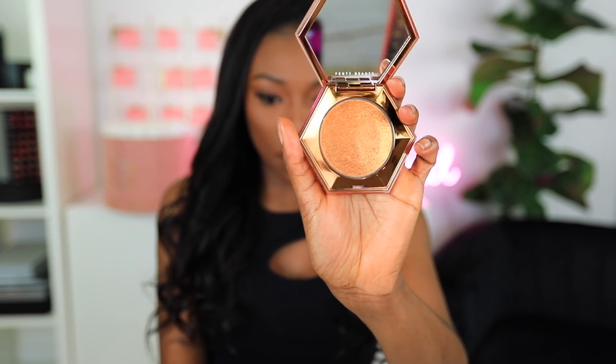It looks like I also have some bonus goodies. This is a Diamond Veil, Diamond Bomb Candy Cognac. I also have the Diamond Ball one that is fantastic as well, but this is beautiful.